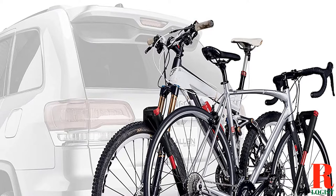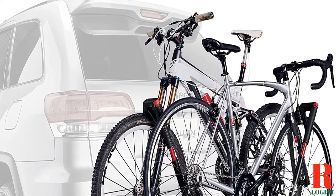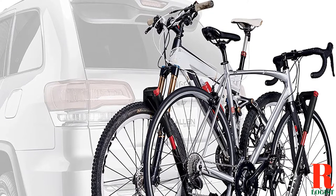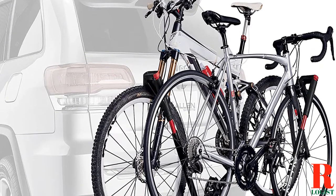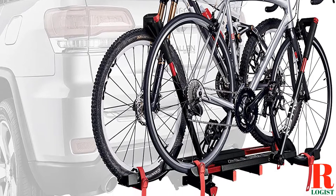The Subaru Outback is a great car for getting around town and taking on adventures. But if you're like most people, you probably didn't know that it's also a great car for biking. That's right, the Outback is the perfect vehicle for hauling your bikes around — but in order to do that, you need a good bike rack.